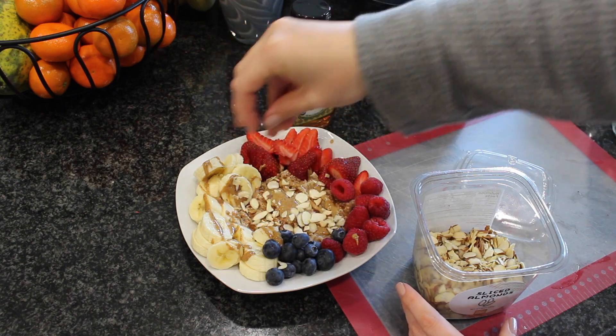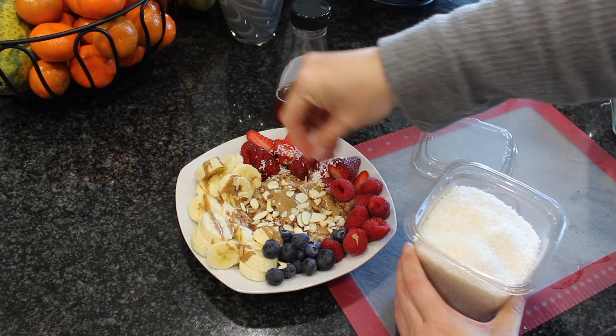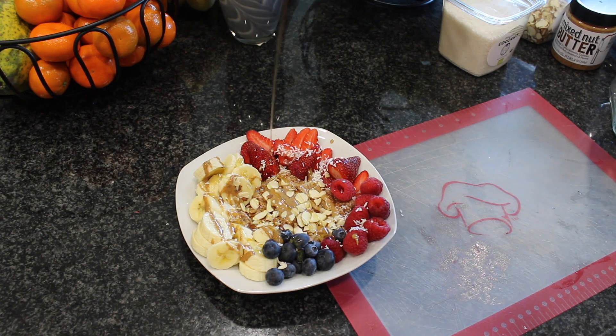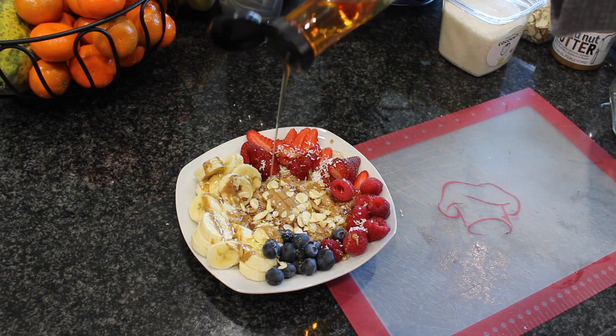Then I add a little bit of almonds and some coconut, and finish with a drizzle of agave nectar. For me that is more than enough sweetness — I don't miss sugar in the oats at all. Between this and açaí bowls in the morning, this is my rotation. So, so yummy.